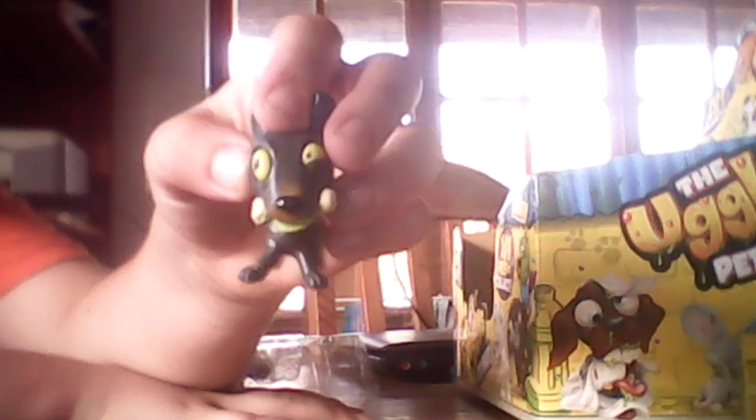First we have Worried Whippet, and he's peeing on the floor — that's the yellow stuff — and he looks very worried. Then we have Dobie Doberman, and he has a bone in his mouth and a bit of puke running out of his mouth. It looks like he's got a squinted eye there.